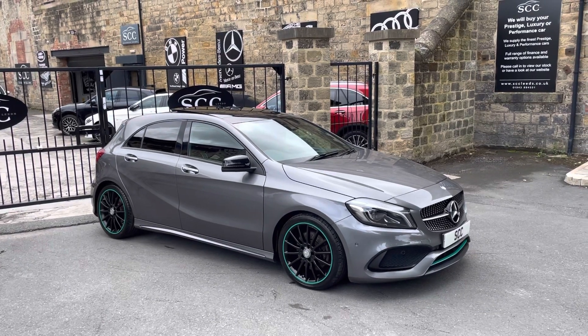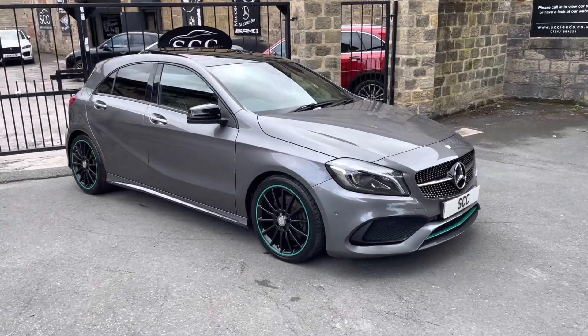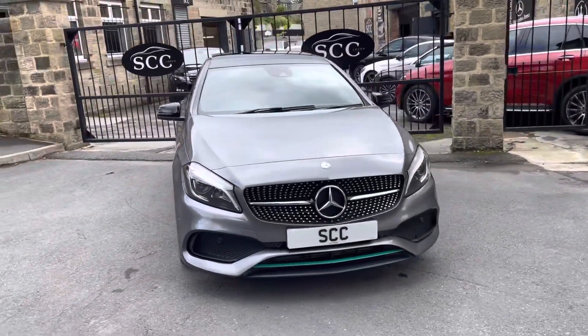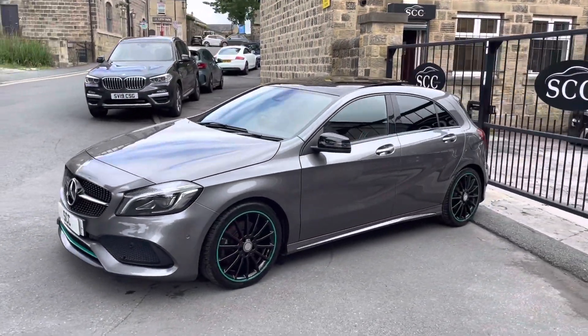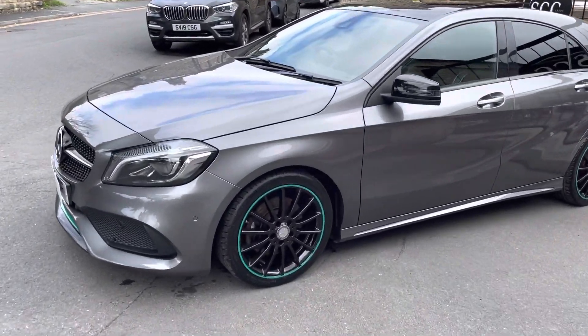What's new guys, on the place here at SCC Leeds Constructions. We've got a 16 plate and this one is the Mercedes-Benz A220 Sports Edition. As you can see it's got the Patronus colours on there as well. Nice little car this one, big spec.